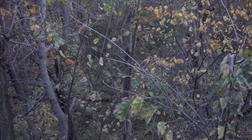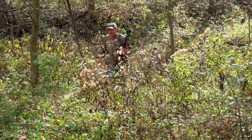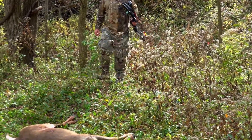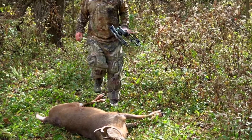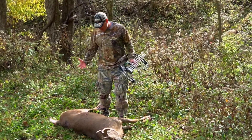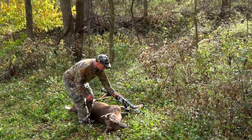We actually got mule kicks, so anytime you shoot a deer and get a mule kick, that means he pretty much made a pretty good shot. Wow. Here he is right there. Wow. He's nice and wide. Big racked buck. Illinois.